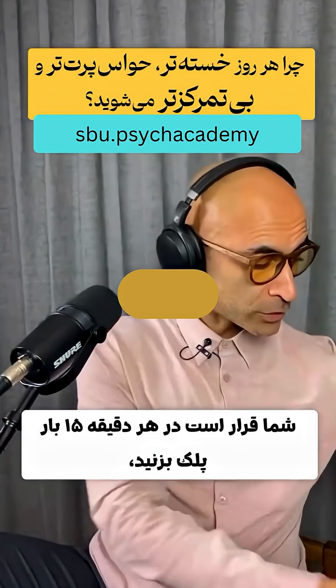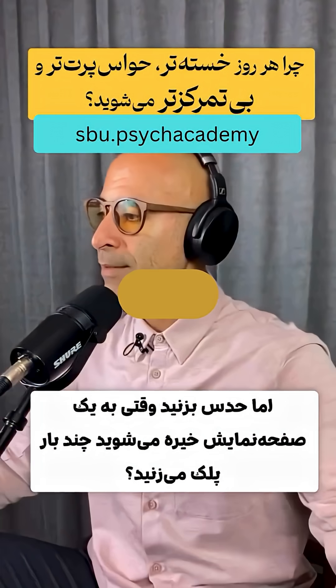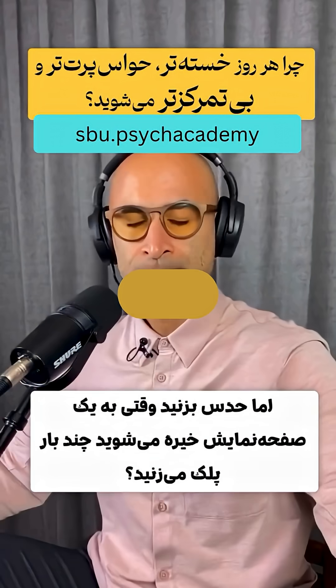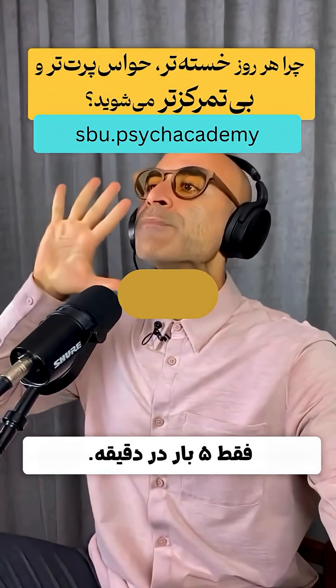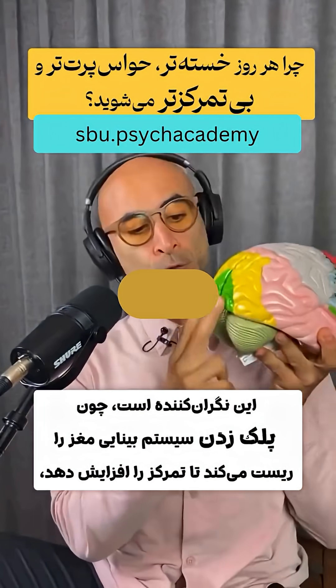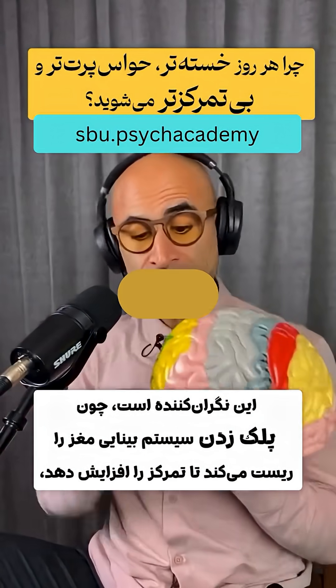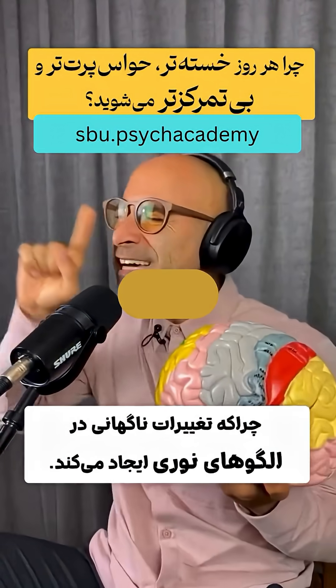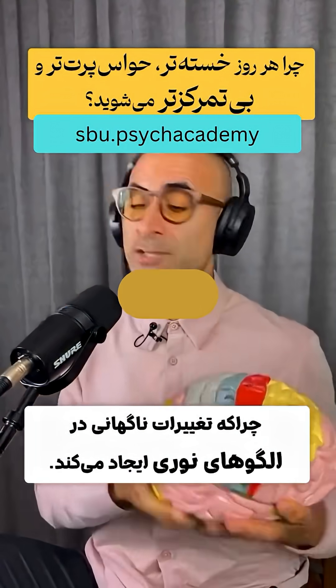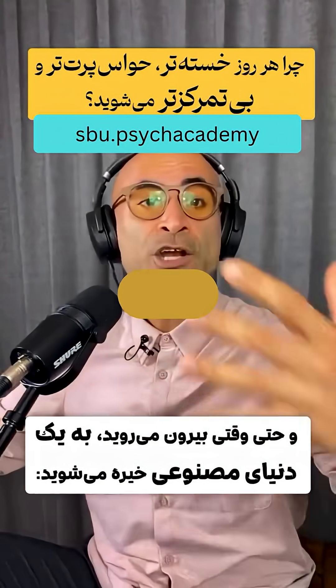You're supposed to blink 15 times per minute, but guess how many times you blink when you're staring at a screen? Only five times per minute. That's alarming because blinking resets the brain's visual system to enhance focus, due to these sudden changes in light patterns — and even when you go outside, you stare at an artificial world.